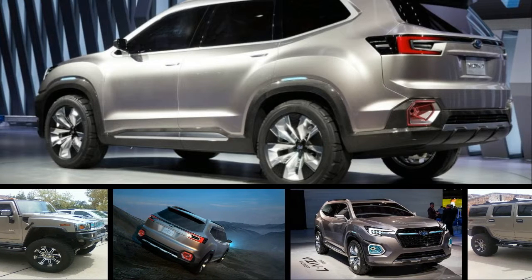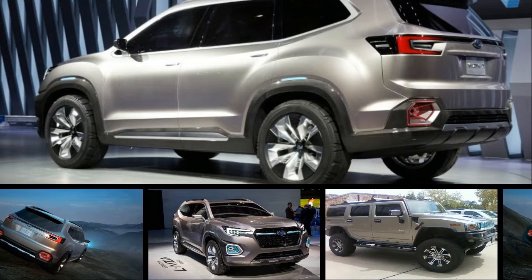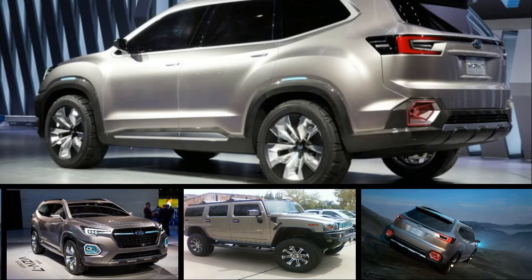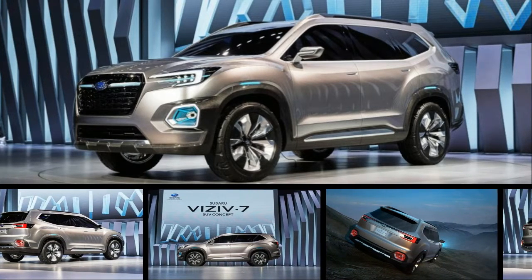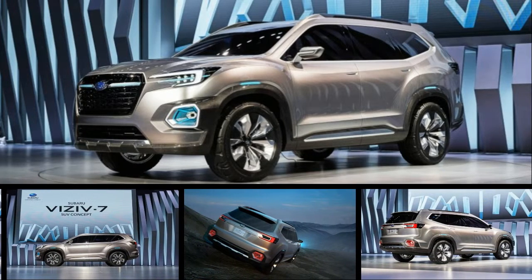After axing the seven-passenger Tribeca in 2014, Subaru is preparing to re-enter the three-row midsize crossover SUV segment. With the Viziv 7 concept — the name Viziv stands for Vision for Innovation — the Japanese automaker provides our best look yet at what's to come.